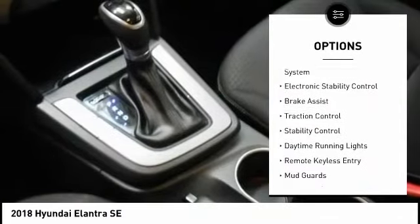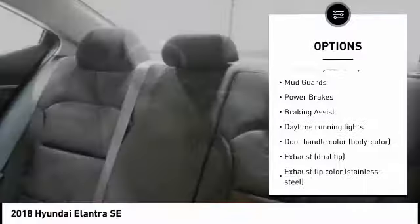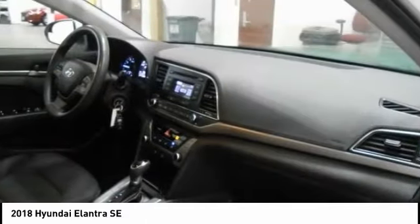Tire pressure monitoring system, electronic stability control, brake assist, traction control, stability control, daytime running lights, remote keyless entry, mud guards, power brakes, braking assist.